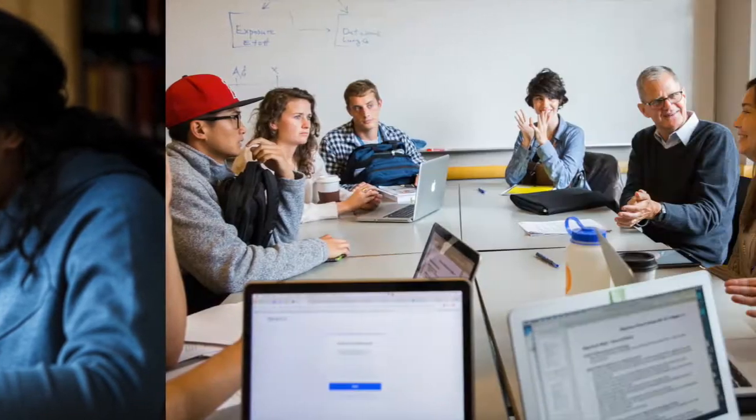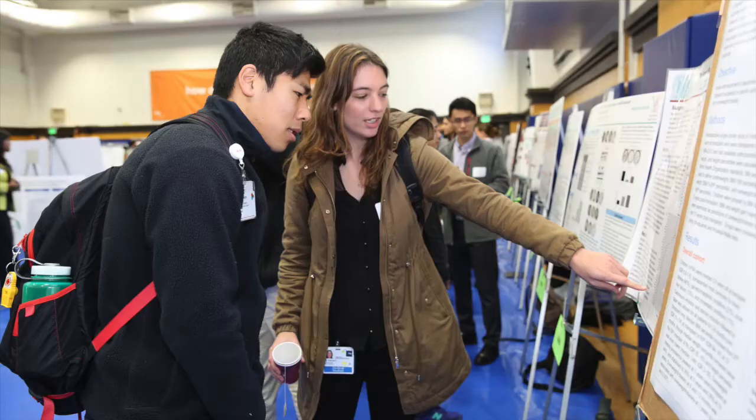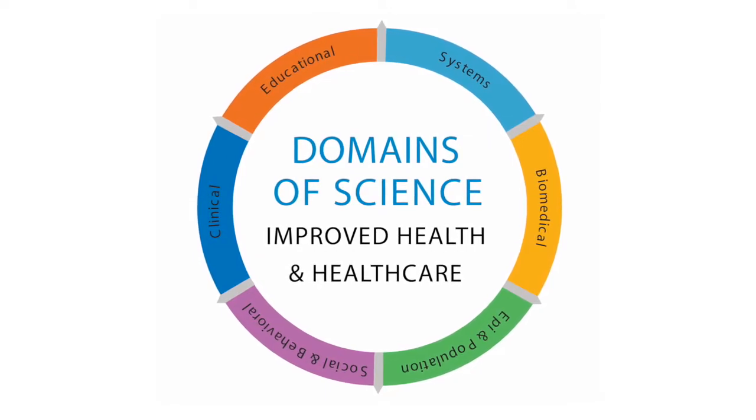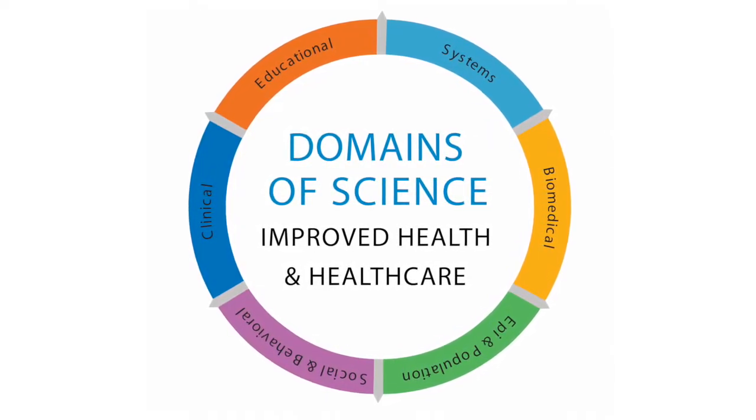UCSF's School of Medicine is rolling out the UCSF Bridges Curriculum. This new curriculum represents a major innovation in medical education compared to the prior curriculum, with the goal to better prepare students for a rapidly changing healthcare environment. Students learn new knowledge and skills, incorporating science domains not traditionally taught in medical school but increasingly recognized as relevant for today's healthcare professionals.